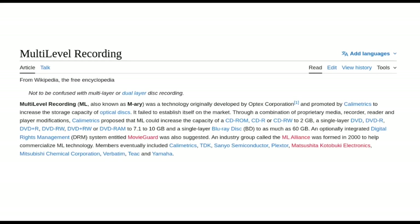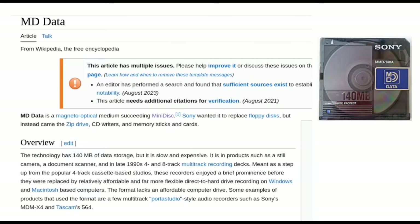Here's one so random I couldn't find any photos — just a Wikipedia entry. Multi-level recording, also known as M-Aerie, was a technology originally developed by Optex to increase the capacity of optical media. They said they could bring CDs up to 2 gigs, which would have been quite ambitious at the time, and thought they could push DVDs to 10 gigs and Blu-rays to 60 gigs — though we now have 128-gig Blu-rays. Verbatim and MCC and other big names in optical media got involved. I've never seen photos of this line of products; if you know of them, please send a link.